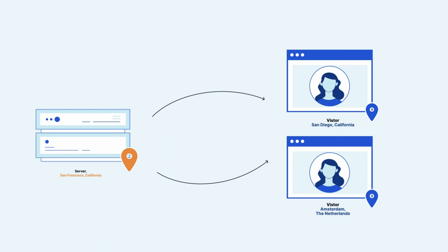But imagine a user from the Netherlands, for example, trying to access the same website. This will take a longer time to get a response from the server and will lead to slow page loads and latency for the user.